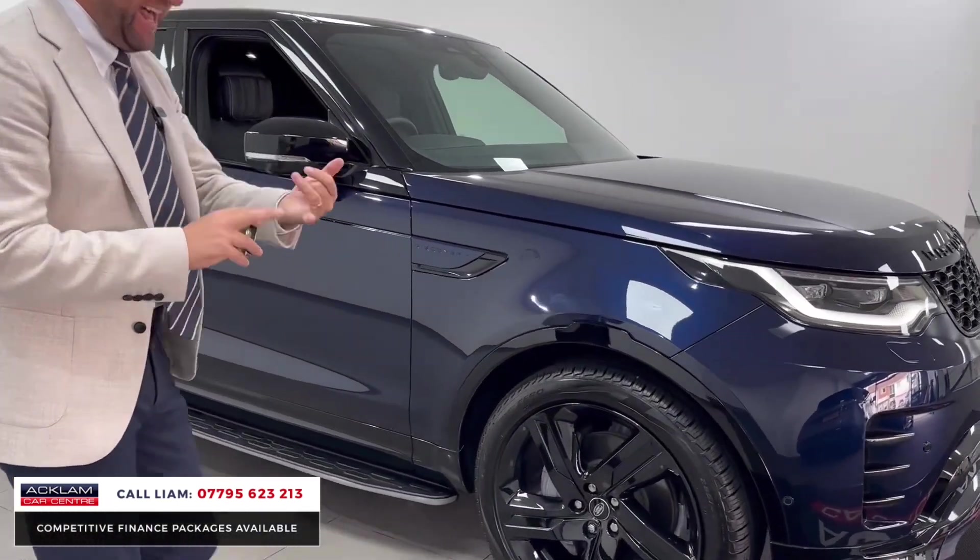It's priced well, it's in Portofino Blue which is a lovely color, it's got the 22s, it's got the tow bar. It's going live on the website now — any more questions, the number's on the bottom of the screen, give me a call. Thank you for watching.